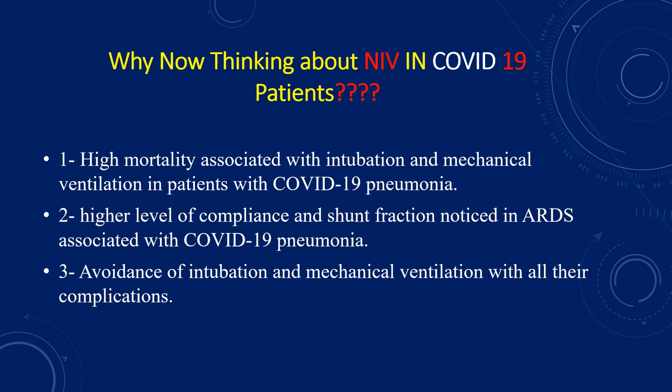Is there a role for helmet CPAP via NIV to limit the spread of aerosolized viral particles? Most of us noticed higher levels of pulmonary compliance and shunt fraction in COVID-19 patients with severe ARDS compared to expected levels from other causes. An early study from Wuhan showed decreased recruitment-to-inflation ratio less than 0.5 in 80% of COVID-19 patients with severe ARDS, suggesting poor pulmonary recruitability. So intubation and high PEEP may accentuate underlying microvascular injury and not add much benefit. Can we avoid unnecessary intubation and mechanical ventilation for such patients?